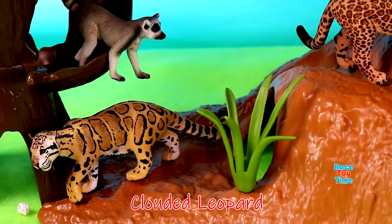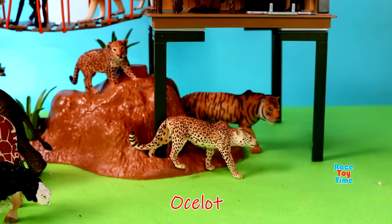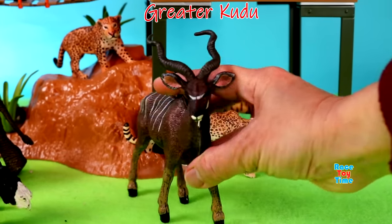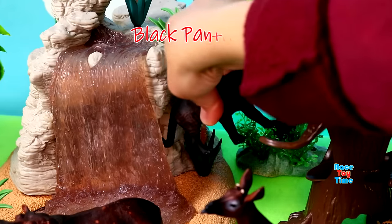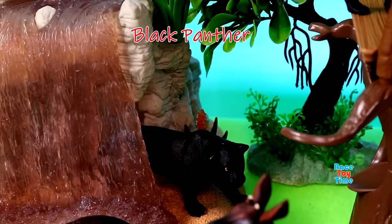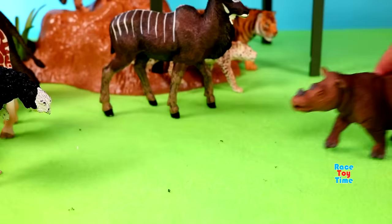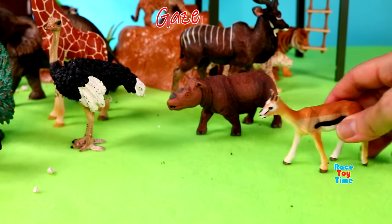Ocelot, greater kudu, black panther, pygmy hippo, Sumatran rhinoceros, gazelle.